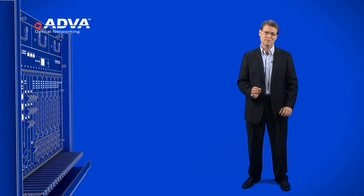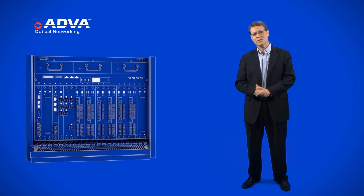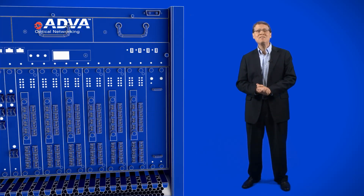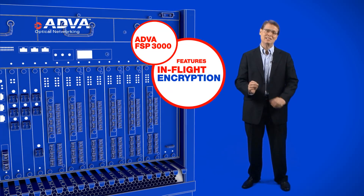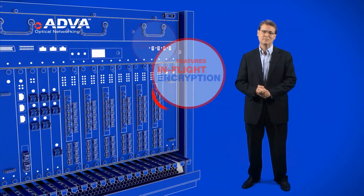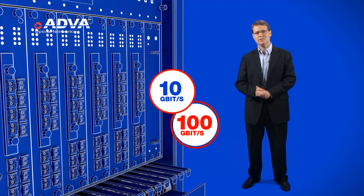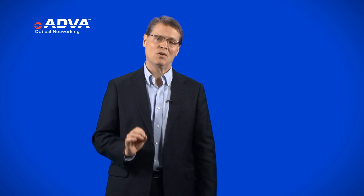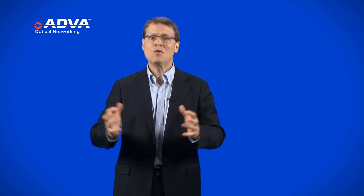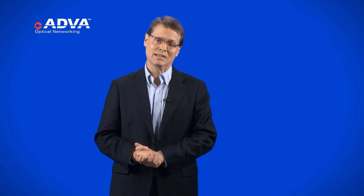Third, security. Fiber optic networks have never been as vulnerable as they are today. Our ADVA FSP3000 uses in-flight encryption to guarantee the integrity of your mission-critical data, at 10 gig and now also 100 gig line rates. What's more, our method of in-flight bulk encryption involves no overhead, which means no loss of throughput as packet sizes decrease.